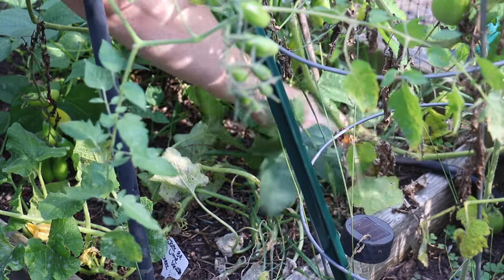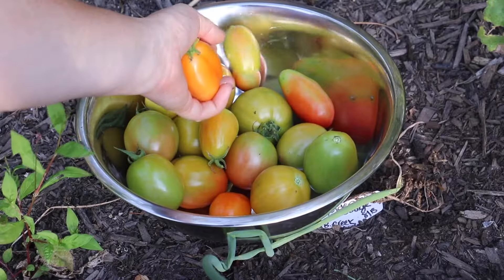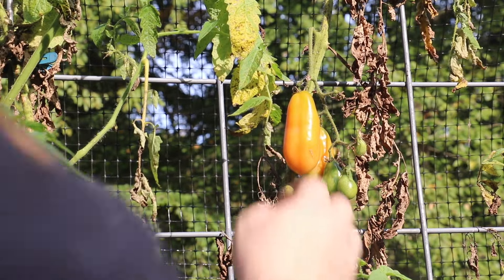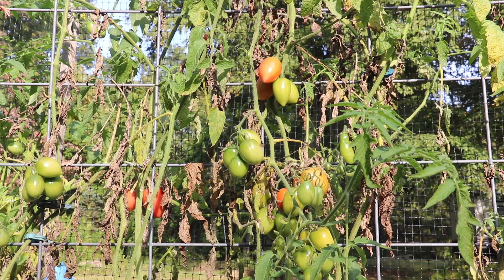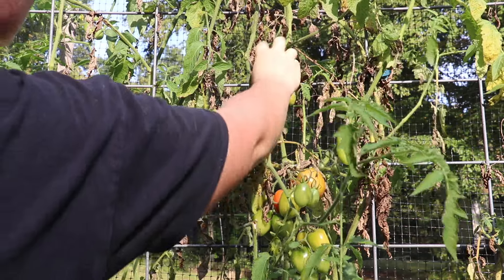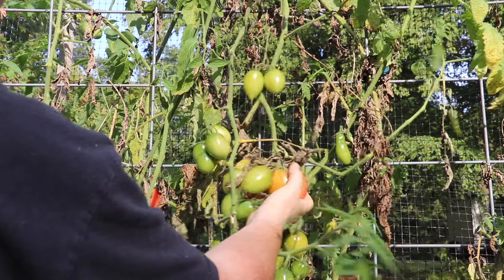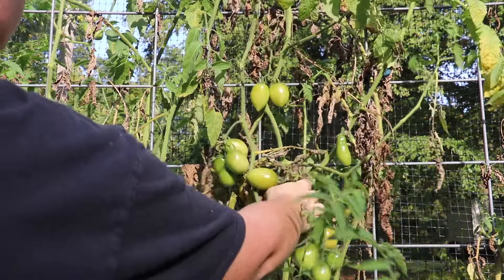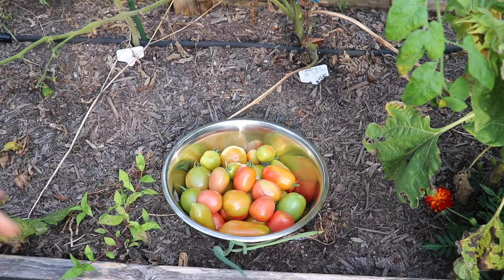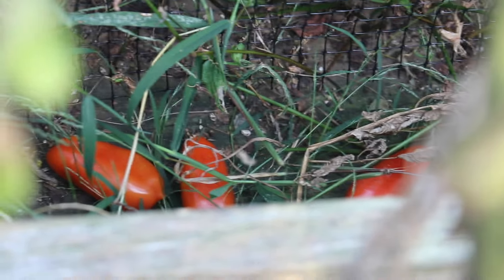And I think those are Martino's Roma and Opalka small pink ox hearts. Behind the garden bed it looks like some Opalkas fell back there — I'm going to try and reach them.